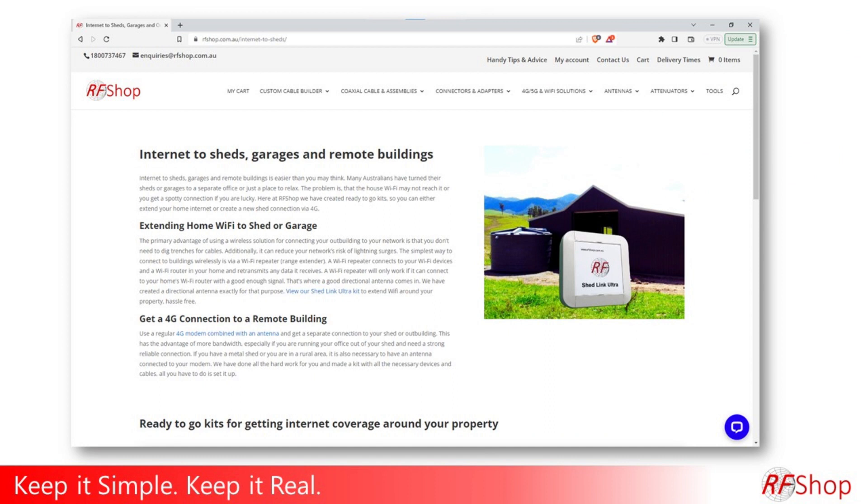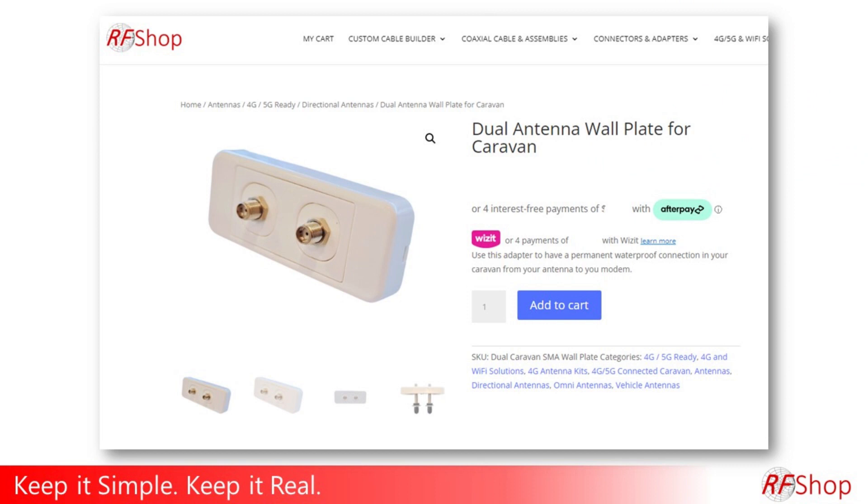But if it's stuff like the Shetlink, or some of the bits and pieces — and I just got a request for the actual Caravan adapter kit, the wall plate kit, which is something we worked specifically on with Jibo — that is a uniquely RF Shop product. I'm happy to ship that overseas, and that specific inquiry will go to the Netherlands soon enough.